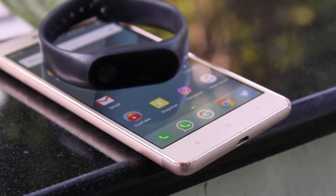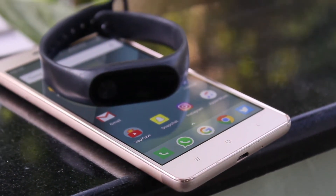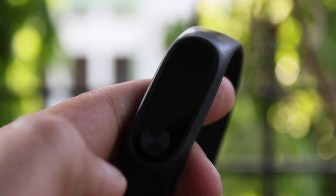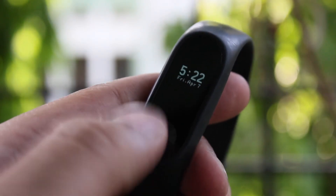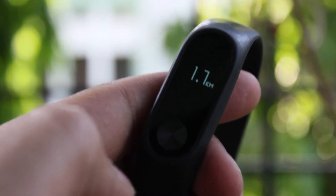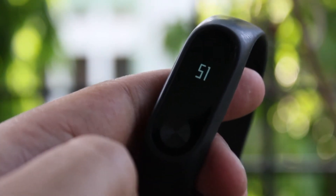Next up, let's talk about the Mi Band 2. I have been saying again and again that the Mi Band 2 is the best accessory for your smartphone out there. Basically, it is a fitness tracker for your smartphone. It can calculate the number of steps you walk, your calories, and also your heart rate and sleep data. It can also send you push notifications, which is awesome.